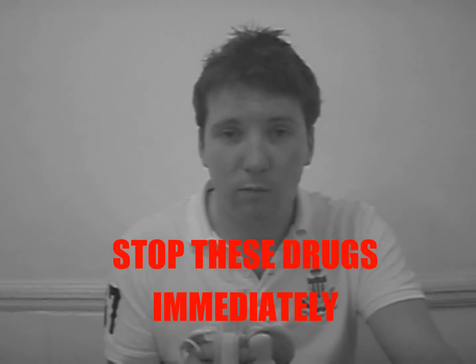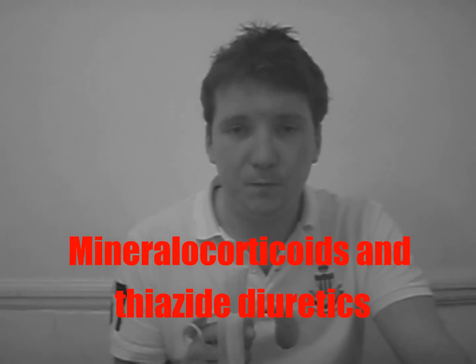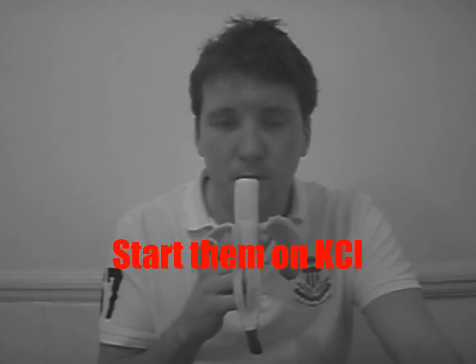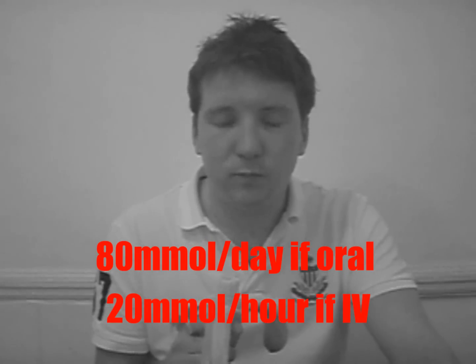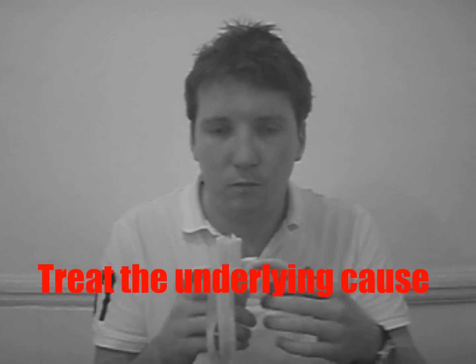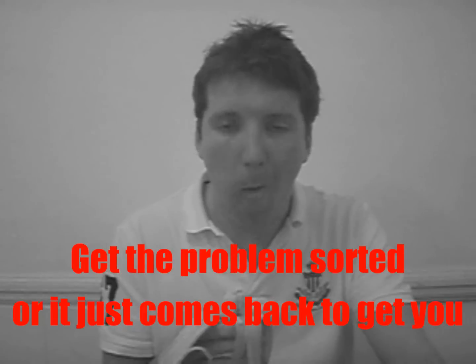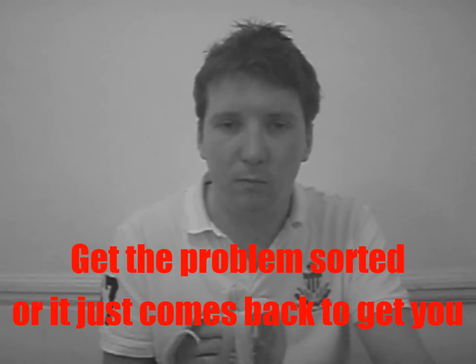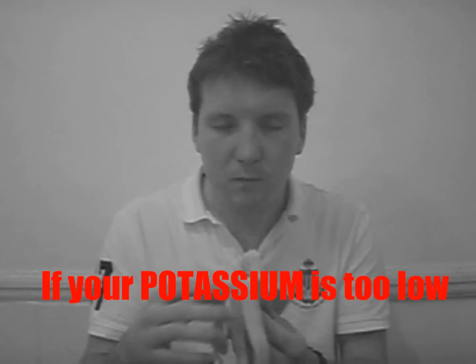Stop these drugs immediately — mineralocorticoids and thiazide diuretics. Start them on KCl 20 mmol IV. Treat the underlying cause and get the problem sorted, or it just comes back to get you. This is what you have to know if your potassium is too low.